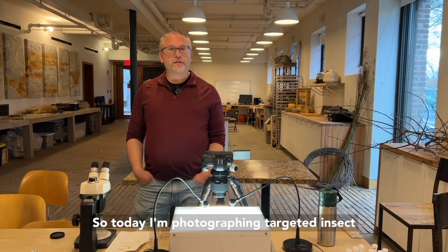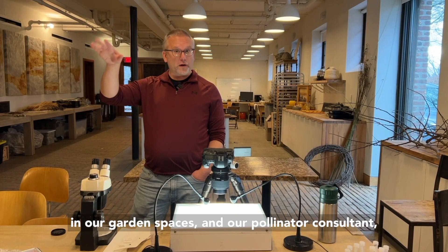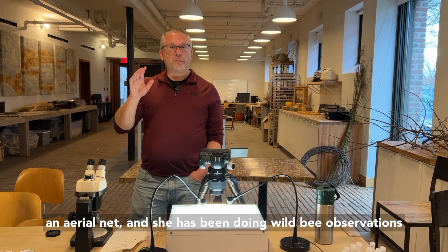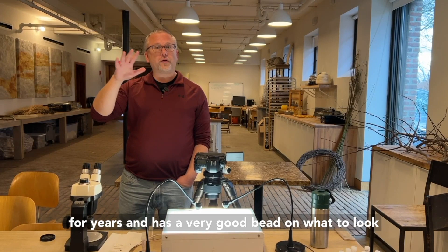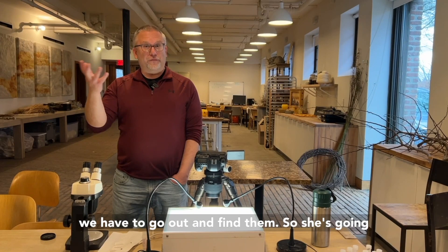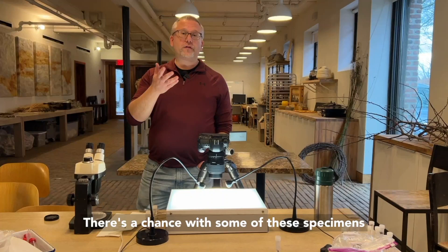Today I'm photographing targeted insect samples that we caught out around the farm, mostly in our garden spaces. Our pollinator consultant, who is our retired beekeeper, goes out with an aerial net. She has been doing wild bee observations for years and has a very good bead on what to look for and where to look for it. Because pollinators don't come into our passive traps very often, we have to go out and find them, so she's collecting those to add to our DNA library.